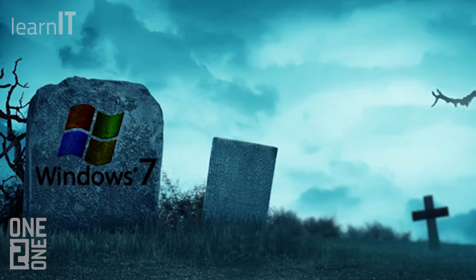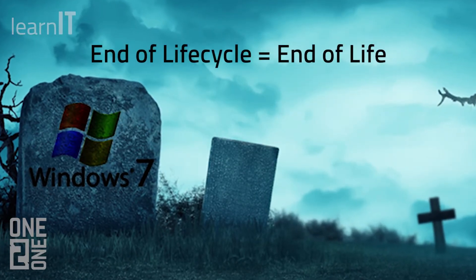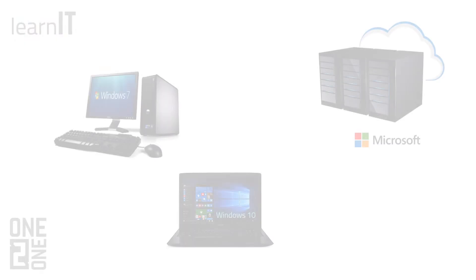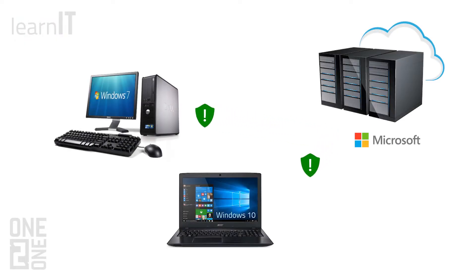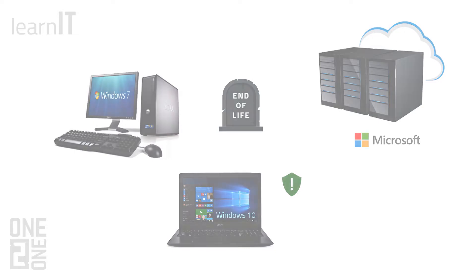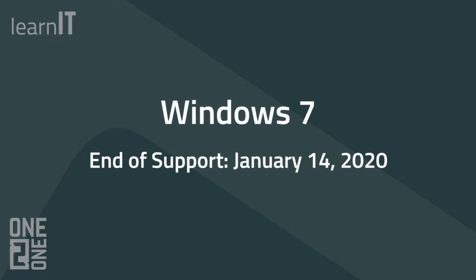When a software or operating system reaches the end of its lifecycle, it's said to be at the end of its life, which means that the manufacturer is no longer going to be sending out updates for it — including important updates and patches that normally fix security vulnerabilities and help keep your computer safe. Microsoft has announced that all support for Windows 7 will end on January 14th, 2020.